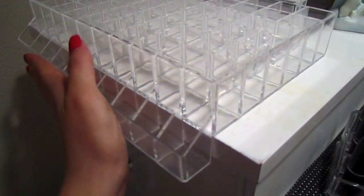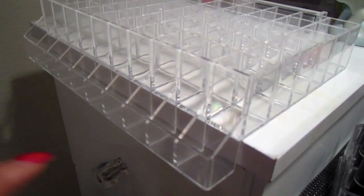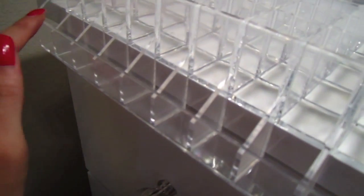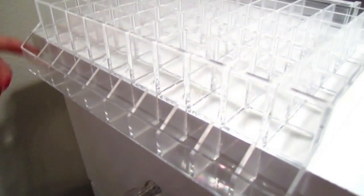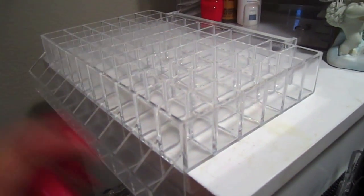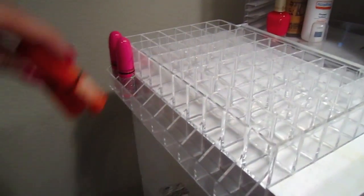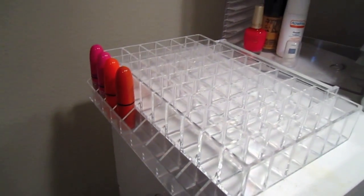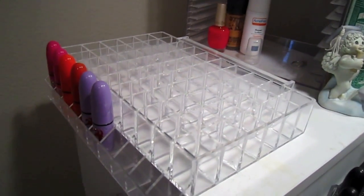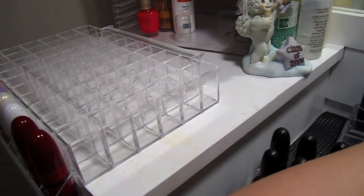That's pretty much what it's designed for. I'm going to use this lower row for my most commonly reached-for lipsticks — ones I wear every day — so they're easily accessible. Putting them there won't tip it over; it's pretty sturdy. It's a 60-count, so it's definitely going to hold a lot of lipsticks.